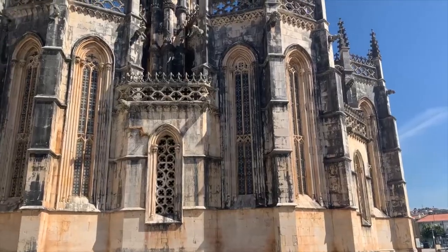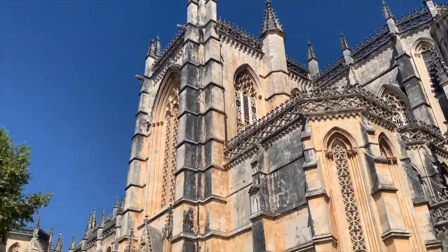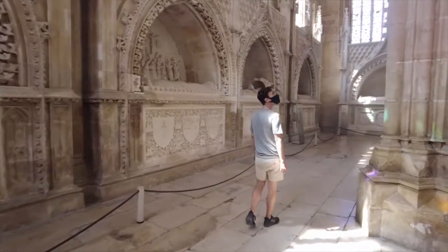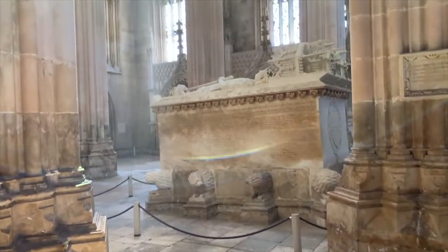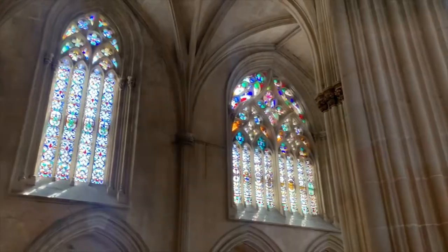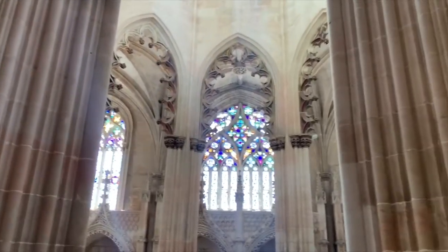Batalha Monastery is the most important Portuguese Gothic building and quite a prominent one in the Iberian Peninsula and all of Europe. There are a few prominent landmarks within the monastery worth visiting, and the first one we visited was the Founder's Chapel — the Capela do Fundador in Portuguese — where you find the tomb of King João I and his wife Philippa de Lancaster, who reigned during the 14th and 15th centuries. We particularly enjoyed the way the light shone through the stained glass windows, making this area of the monastery quite pretty.